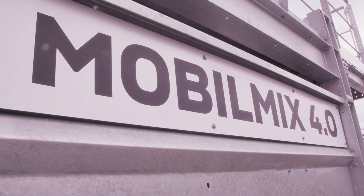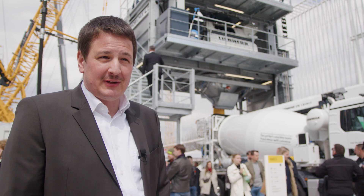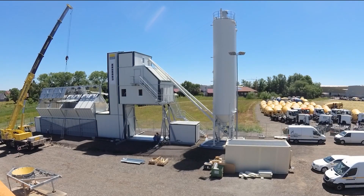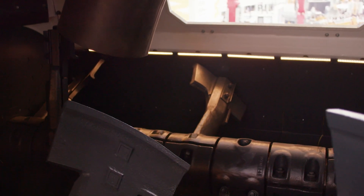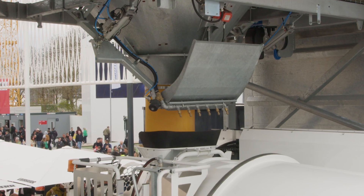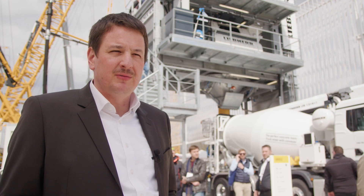Behind us we see the new Mobile Mix 4.0 — brand new in this size class in the Lipa product portfolio. It is a mixing plant to produce concrete, and a mobile one that can be quickly assembled and dismantled. The new feature is the 4.0 cubic meter twin-shaft mixer, which achieves a full 165 cubic meters output in this size class, compared to a normal output of 150 cubic meters — that's 10 percent more output.